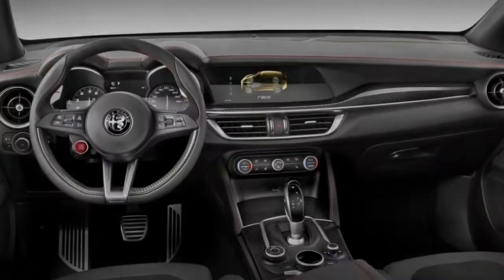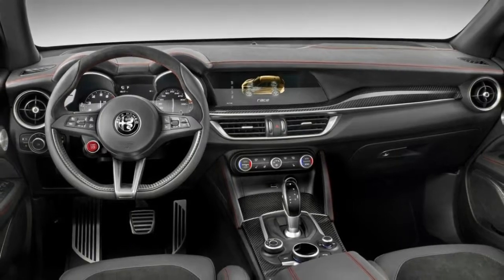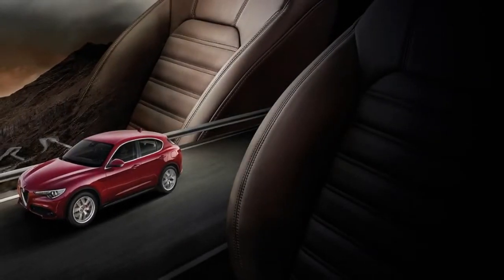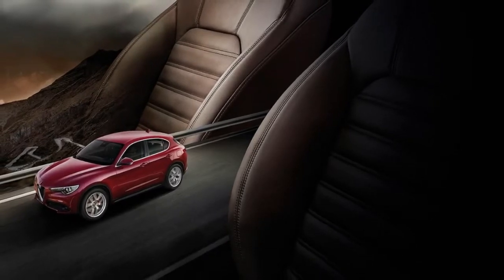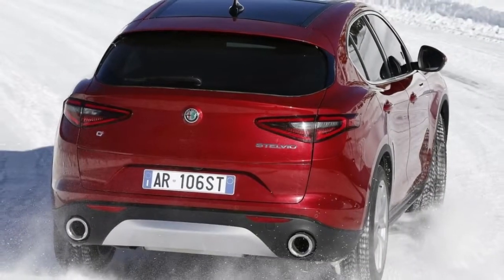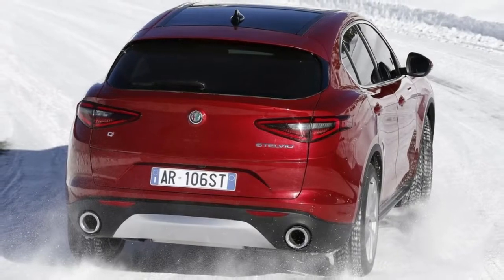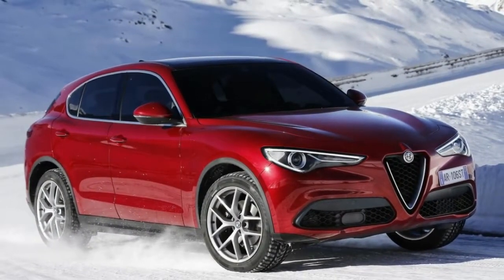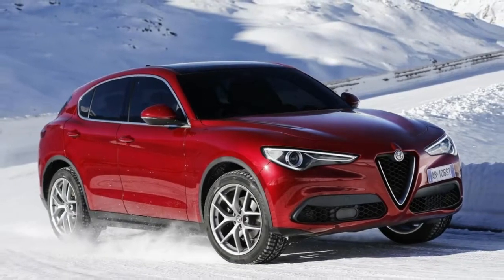All in, the Stelvio weighs 1,660 kilograms with fluids — that is the same for both four-cylinder diesel and petrol versions. That's 145 kilograms less than an equivalent BMW X3 and 185 kilograms less than a four-cylinder Porsche Macan. The foundations, then, are sound.